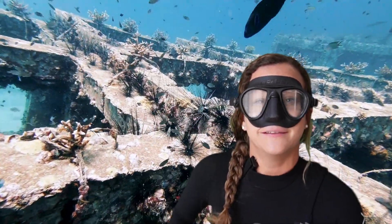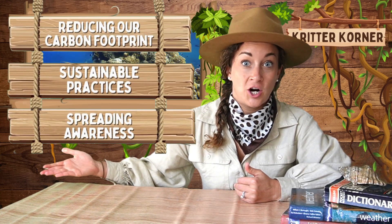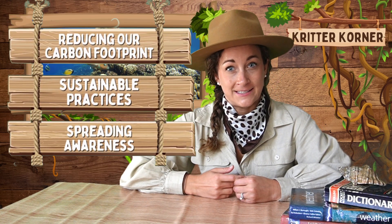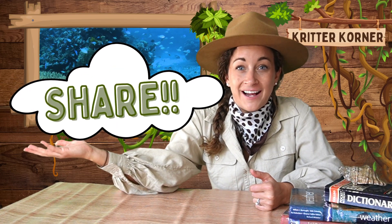Time to complete our dive — let's get back to the Critter Corner. Imagine a future where the Great Barrier Reef thrives with vibrant corals and bustling marine life. We have the power to make that future a reality. By reducing our carbon footprint, supporting sustainable practices, and spreading awareness, we can all contribute to the protection of this incredible ecosystem. The Great Barrier Reef is a treasure worth preserving for the environment, wildlife, and future generations. Share this video with your friends and spread awareness about the reef. Together, we can all make a difference.